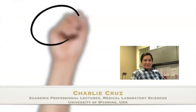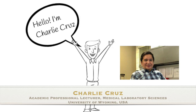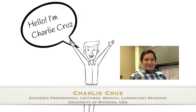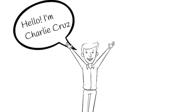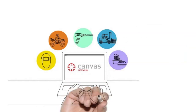Hello, I'm Charlie Cruise, an academic professional lecturer at the University of Wyoming. I teach medical laboratory sciences. Our program is delivered hybrid with courses requiring on-campus lab sessions. We use Canvas as a learning management system, or LMS.